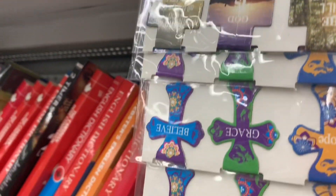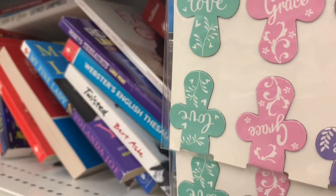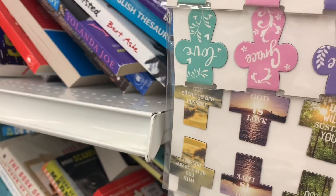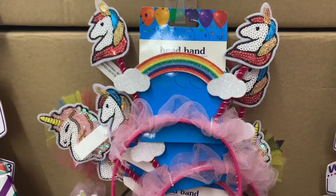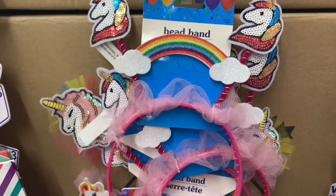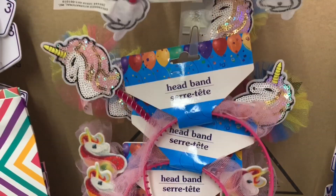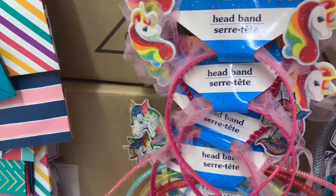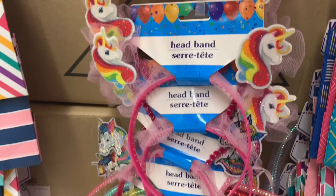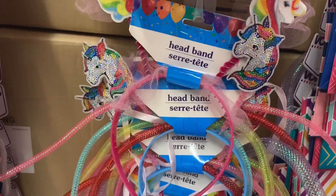Now these were really neat — I've never seen them at Dollar Tree before. There were so many options and they were magnetic bookmarks. I found some adorable and fun headbands — four different options: rainbows, unicorns, and ribbon. Oh, I just love these so much!